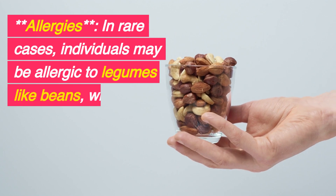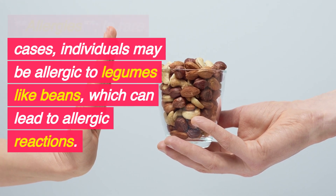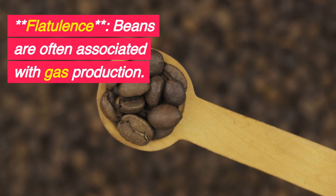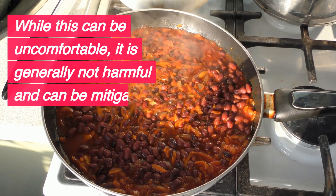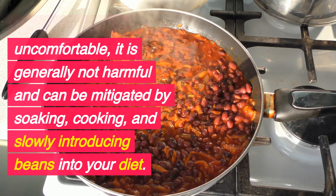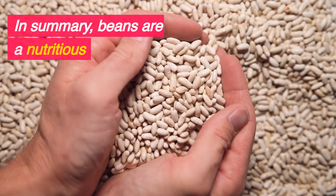Allergies: In rare cases, individuals may be allergic to legumes like beans, which can lead to allergic reactions. Flatulence: Beans are often associated with gas production. While this can be uncomfortable, it is generally not harmful and can be mitigated by soaking, cooking, and slowly introducing beans into your diet.